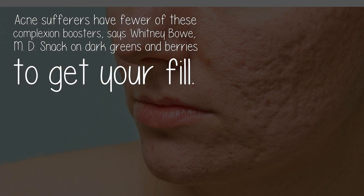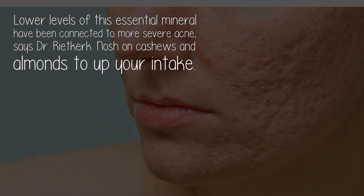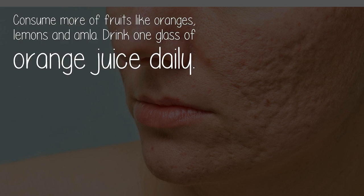Three — antioxidants: acne sufferers have fewer of these complexion boosters, says Whitney Bow, M.D. Snack on dark greens and berries to get your fill. Four — zinc: lower levels of this essential mineral have been connected to more severe acne, says Dr. Ryott Kirk. Snack on cashews and almonds to up your intake. Five — fruits: consume more fruits like oranges and lemons, and drink one glass of orange juice daily.